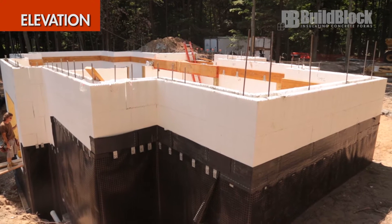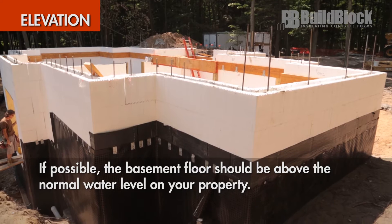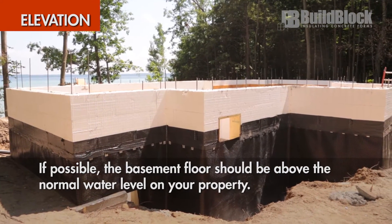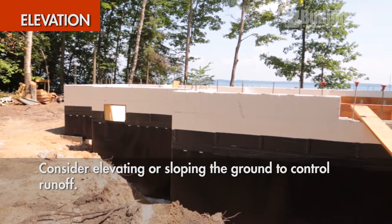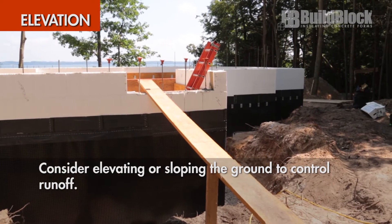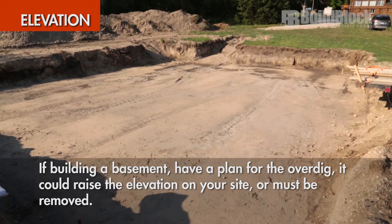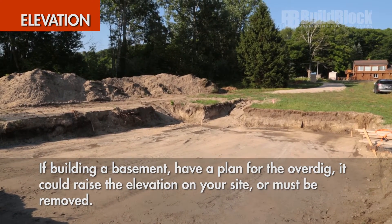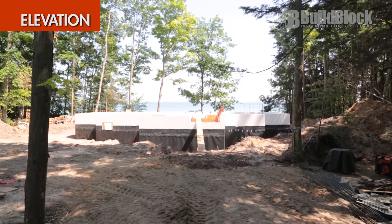Elevation: the basement floor should be above the normal water level on your property. Consult local professionals to ensure that you are building appropriately. It is never ideal to be at the lowest point on your property. It may be beneficial to look into elevating or sloping the ground to control runoff and prevent potential flooding. Keep in mind, if building a basement, that you have a plan for the overdig — it could raise the elevation on your site or must be removed. It is much easier to grade up toward a home that sits a little higher instead of removing soil for a home that sits too low.